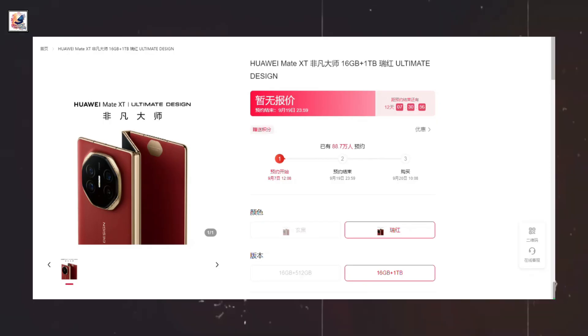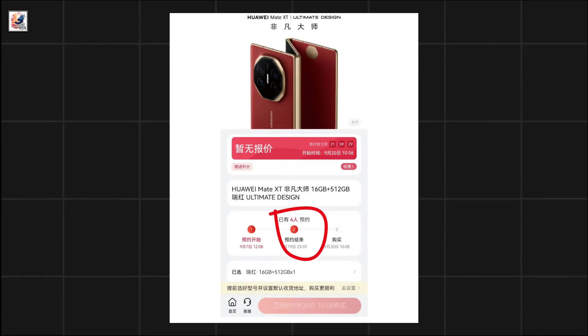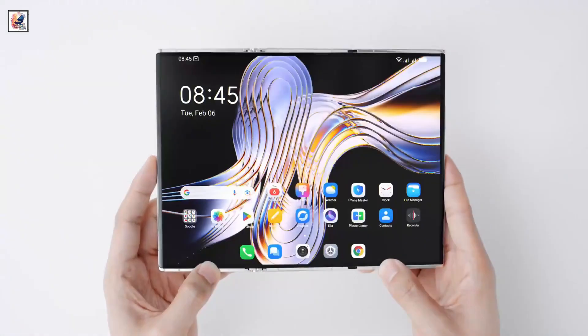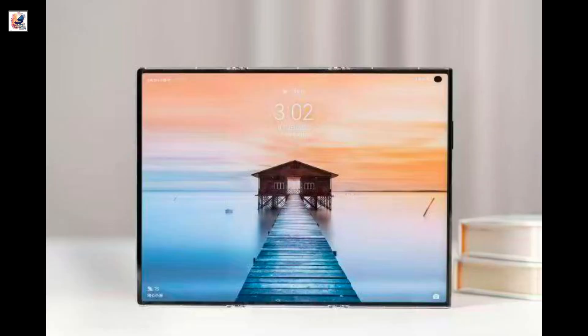An image shared on Huawei's online store revealed the Mate XT will have 16GB per 512GB and 16GB per 1TB memory configurations. The inner screen is tipped to span 10 inches, and there appears to be a hole-punch cutout for the front camera on the leftmost screen.